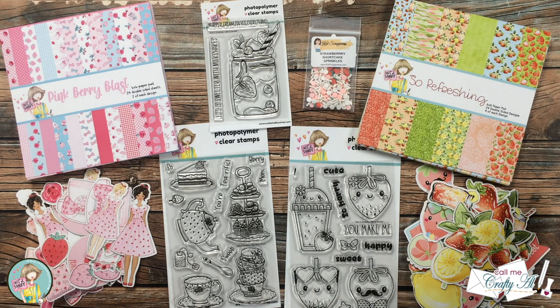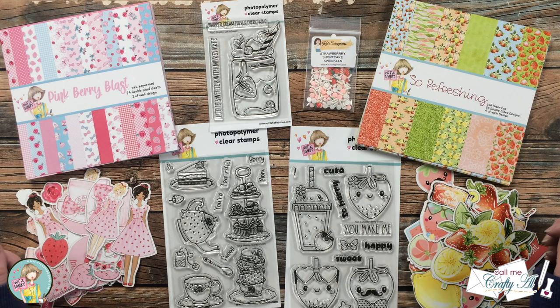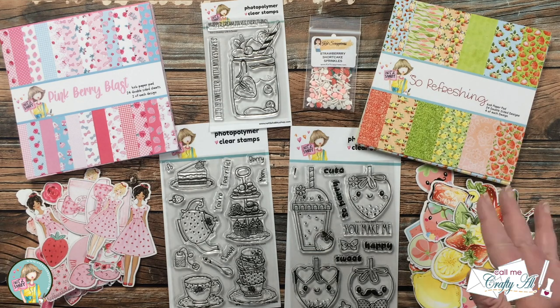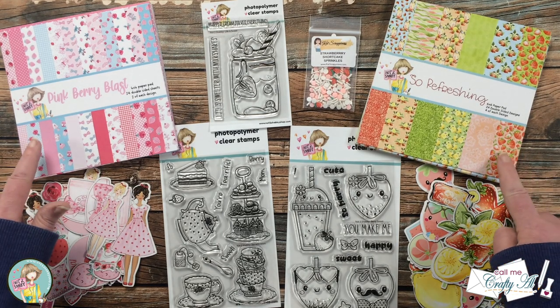In front of me is a look at the latest box of the month from Not Too Shabby. The theme for this month is Strawberry Goodness, and that definitely describes the kit — it kind of gives me a strawberry milkshake or strawberry lemonade feel. At the end of the video I'll show you some more close-up pictures of each of the items, but for now I just wanted to show you an overall look.